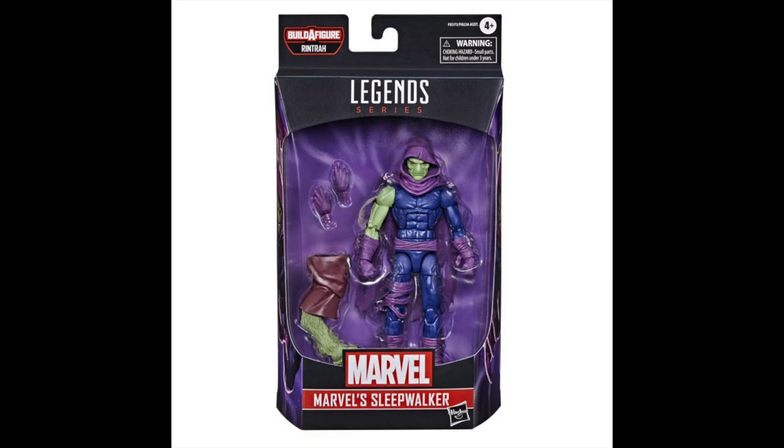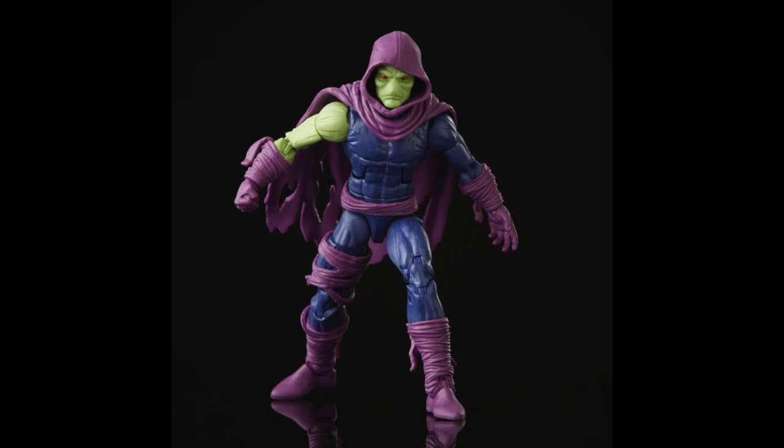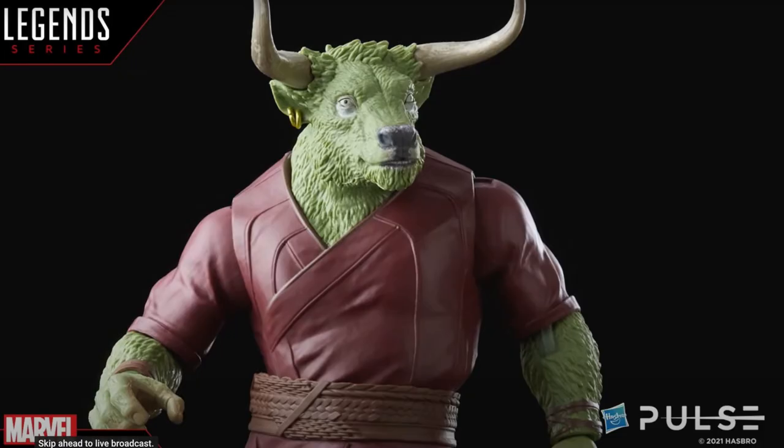The one I was really looking forward to is Sleepwalker. Finally, we get a Sleepwalker — they knew that we wanted one badly. It does look like we're getting some Bucky Cap parts; unless I'm mistaken, it looks like a Bucky Cap mold, which is kind of bumming me out a little bit. But I'm just stoked to have the character in action figure form. Since they announced Vulcan, I was kind of hoping that we'd see that Vulcan body getting used instead of the Bucky Cap mold — but I could be wrong.